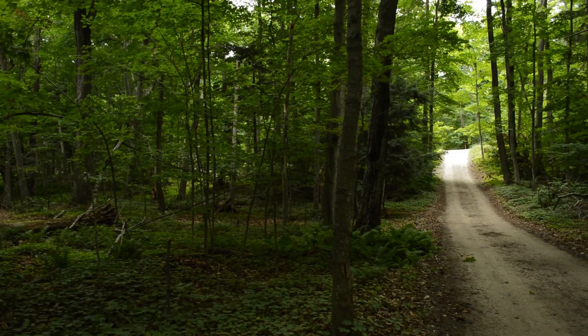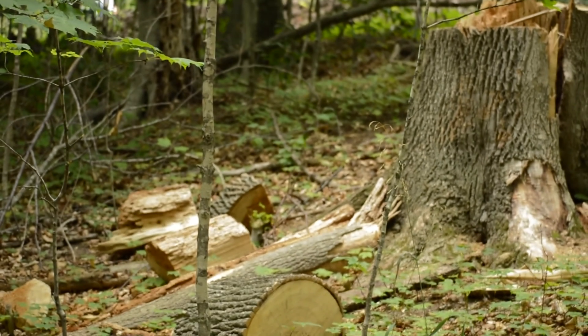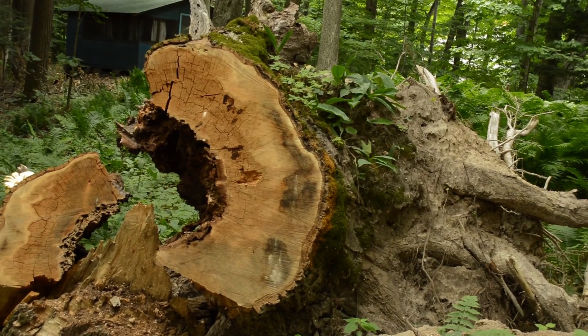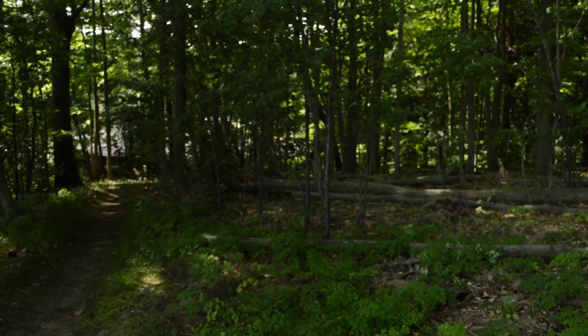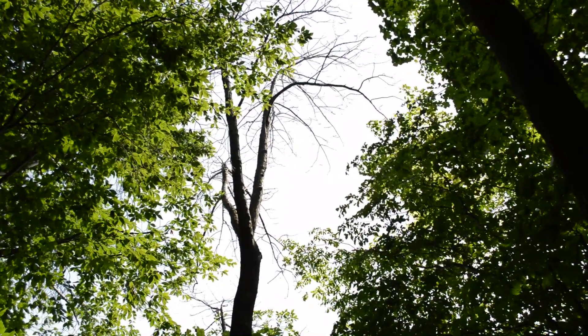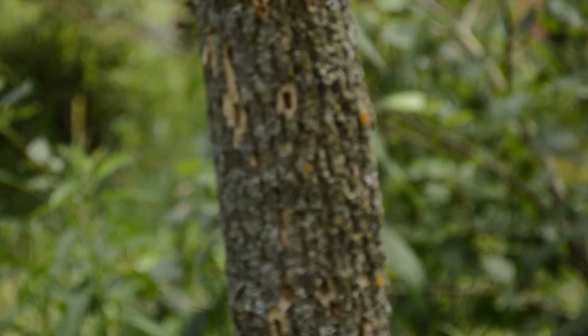There are many threats to our forest. Natural aging of the forest means that some trees are falling because they are at the end of their lives. Stronger storms with high winds continue and seem to be increasing. Our forest is always changing. Other threats are actively killing some species in our forest — we are losing all of our ash trees to the emerald ash borer.